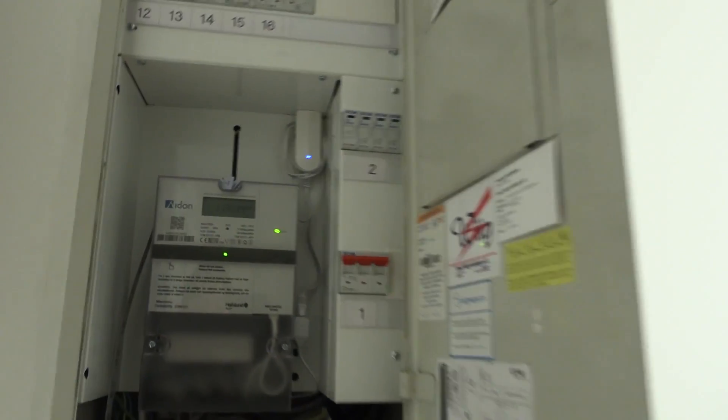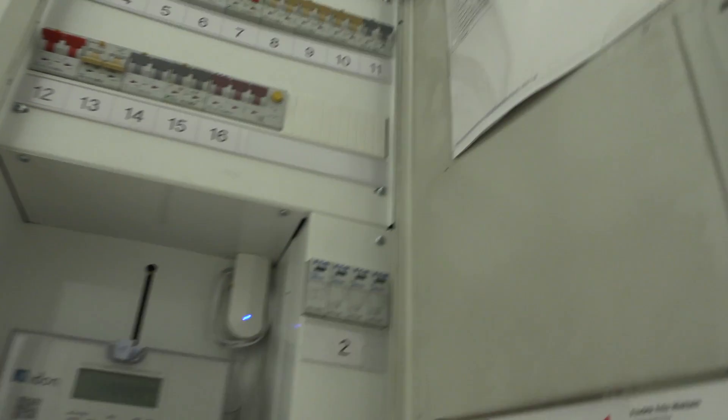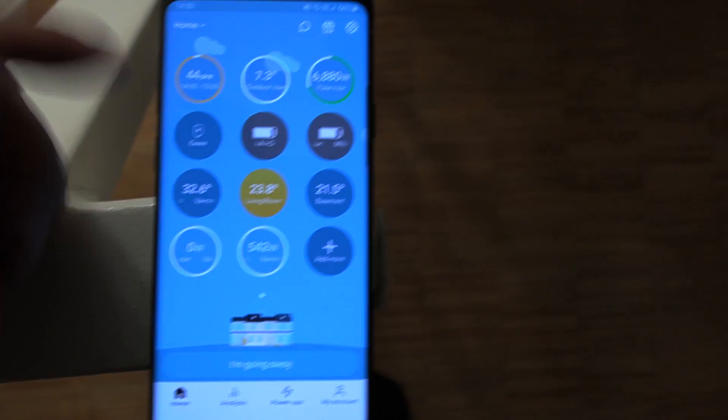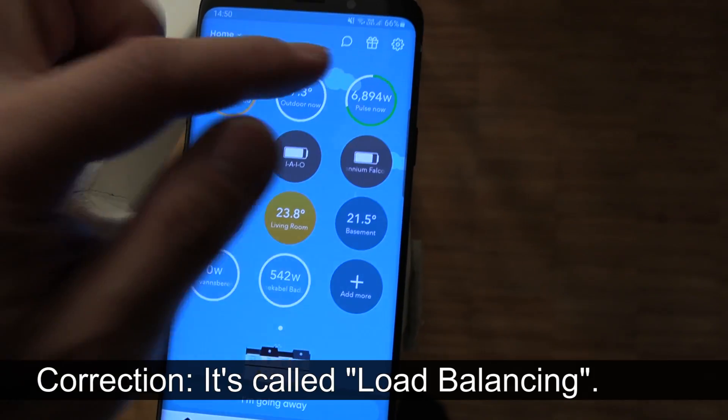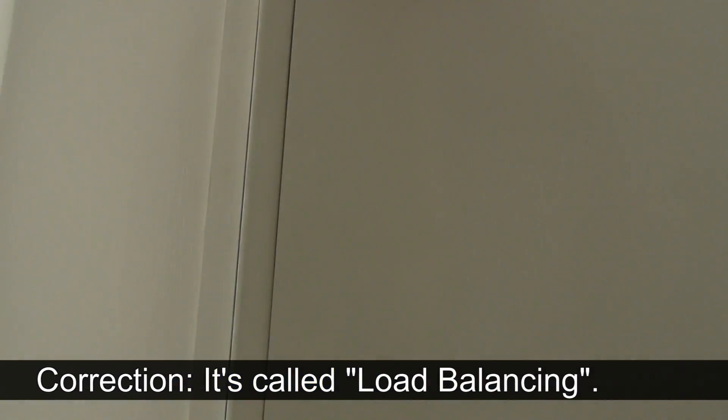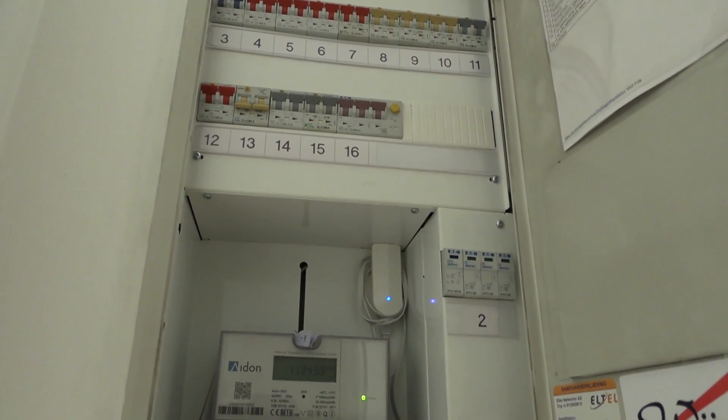This is the fuse box, and one of these circuits goes to the charging station outside. What I can do with this system relates to a problem in my house: the main fuse is only 32 amps, which is not very strong.